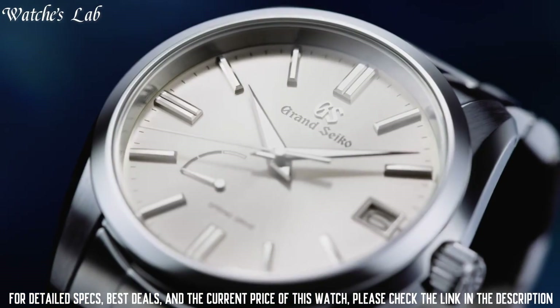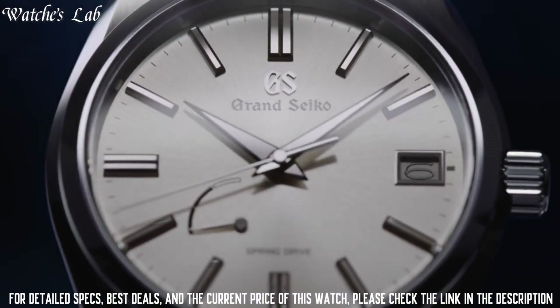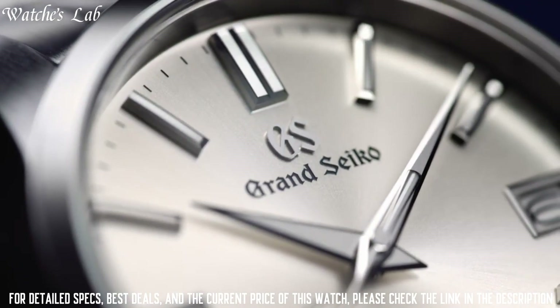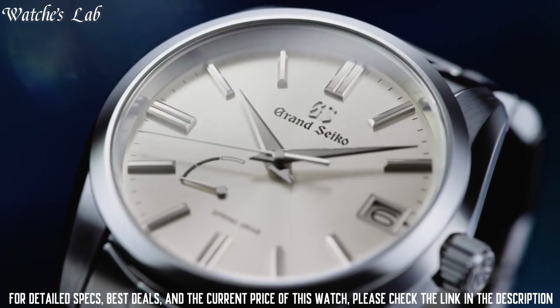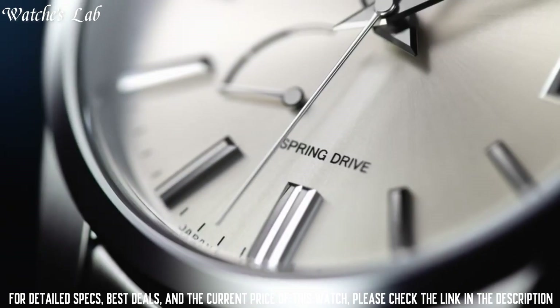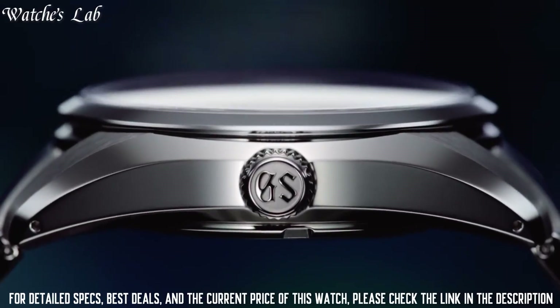This timepiece has sapphire anti-reflection coating glass. Stainless steel band, band color silver, 100m water resistance. The watch is from the Heritage Collection. The following features are equipped: anti-magnetic, date, power reserve indicator, screw-down crown, limited edition.